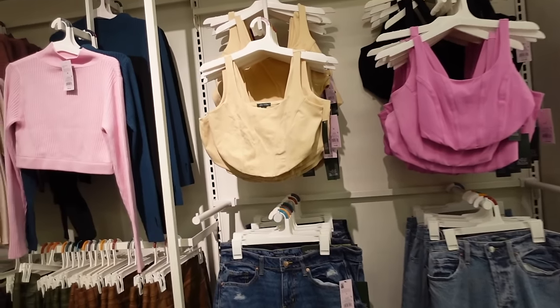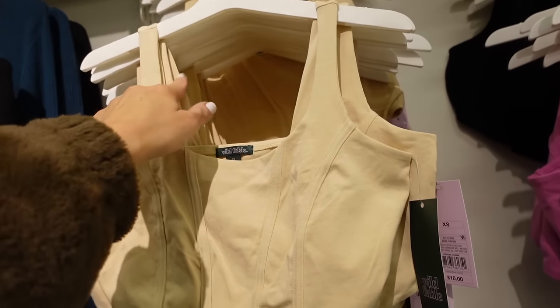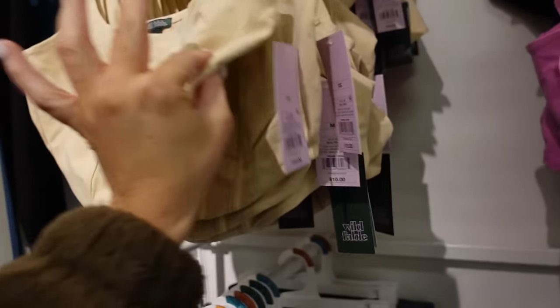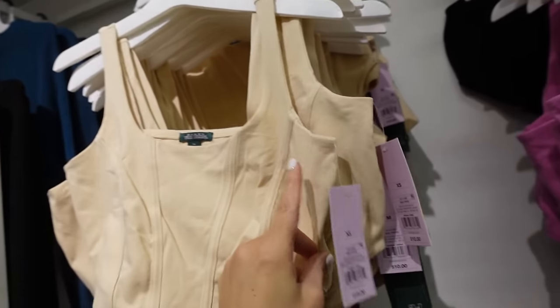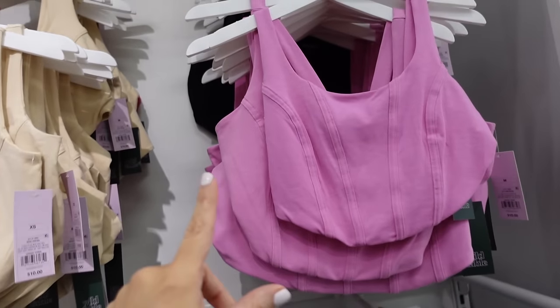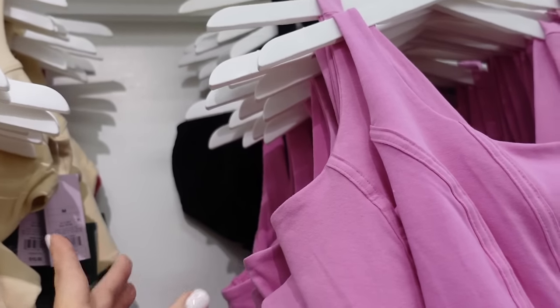Crop corset tanks from Wild Fable with thin straps, scooped neckline, and the same detailing that comes up in the back. Comes in ivory, beige, purpley pink, and black. They're going to be $10.